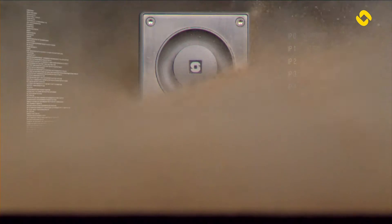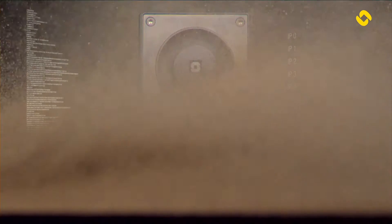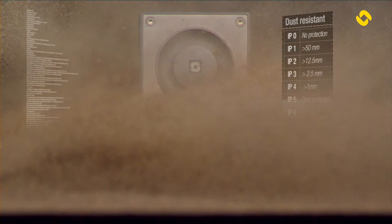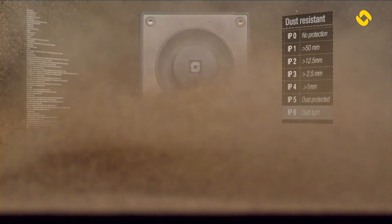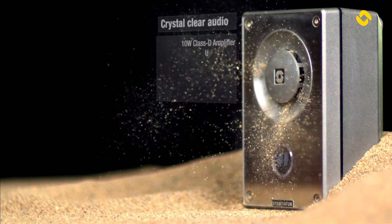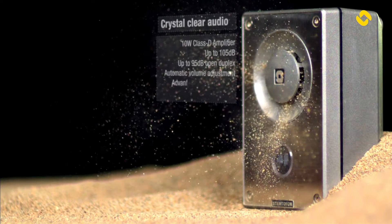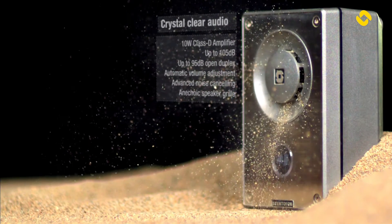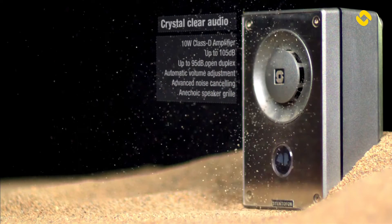The Turbine SIP Compact telephony series is designed to withstand treacherous situations, including the most extreme, dirty, and dusty environments with an IP6 dust-tight resistance rating. Experience crystal clear audio with a 10-watt Class D amplifier, automatic volume adjustment, noise cancelling, and an anechoic designed grille to prevent sound distortion.